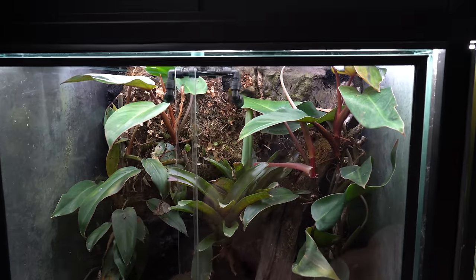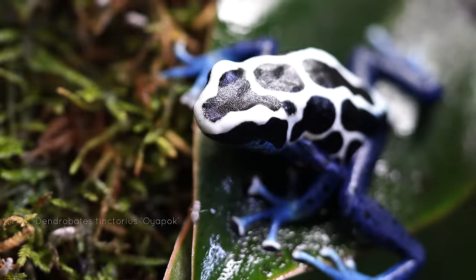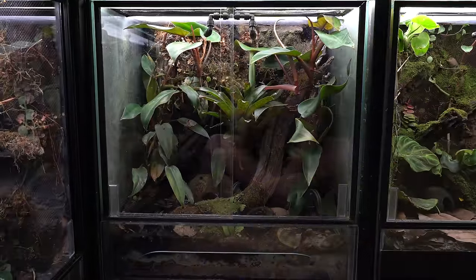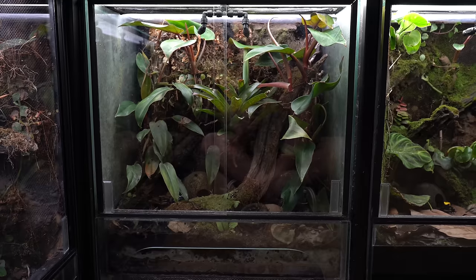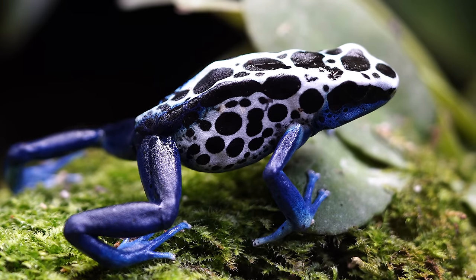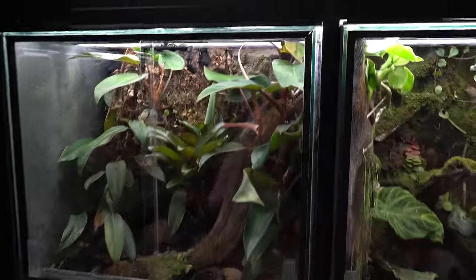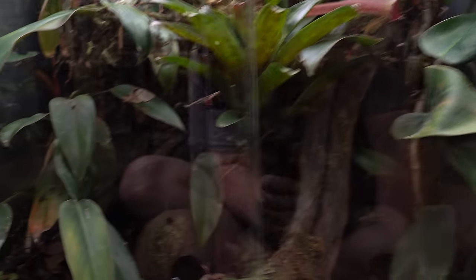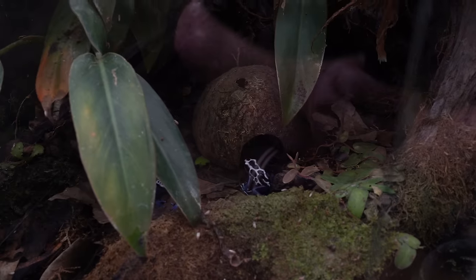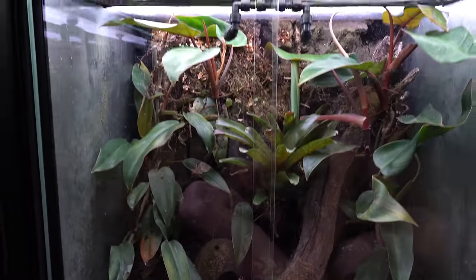In this tank we've got the Dendrobates Tinctorius liapoc. I picked these up a few years ago — they were in the last tour as well. Still have a trio: two males, one female. These guys produce pretty regularly for me. I don't pull many eggs or raise many tadpoles because I don't want to get stuck with a bunch. I probably raise like 40 to 50 a year. I feel like it's a good amount to supply the hobby with and not too big a number where you're stuck lowering market costs and interest in the morph itself.